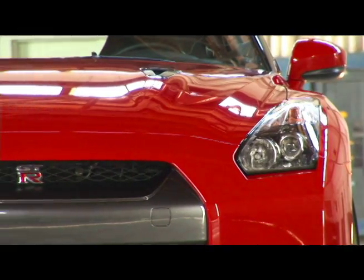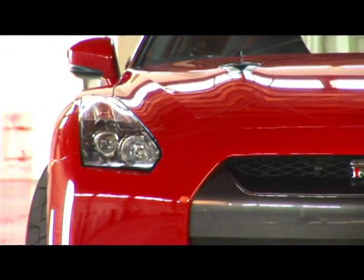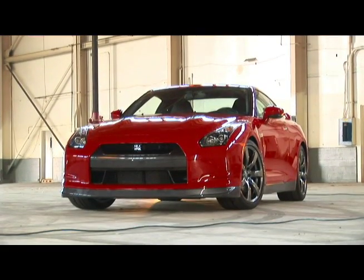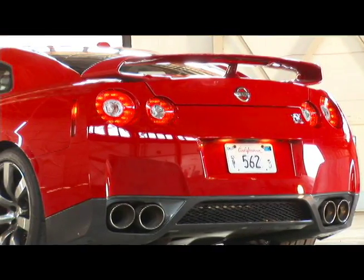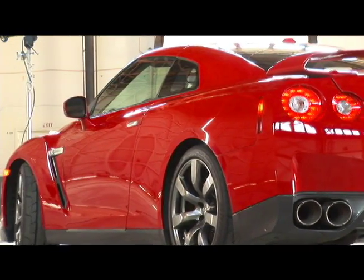So here it is — Nissan's GT-R. It's sort of the quintessence of a Japanese supercar, totally Japanese styling. It doesn't look like anything else. It's a car that millions of people have driven in the virtual world in previous generations, and it's now coming to the United States for the first time. It was the Skyline GT-R; now it's just the GT-R.